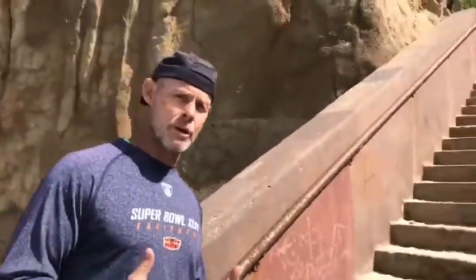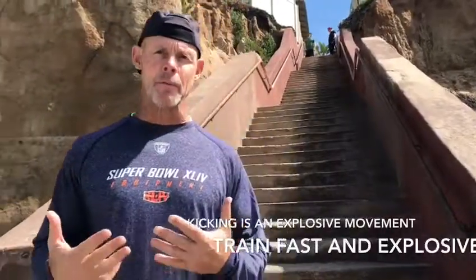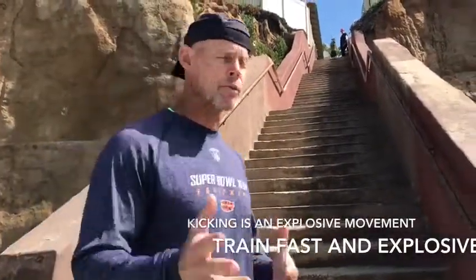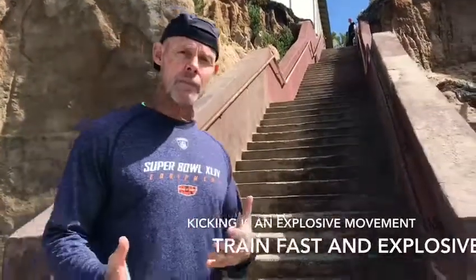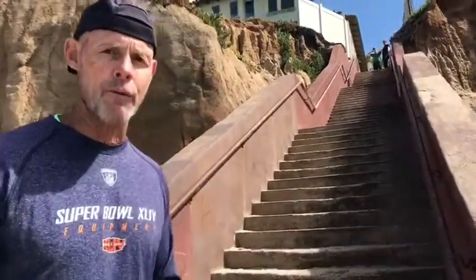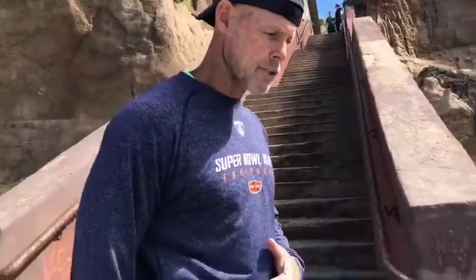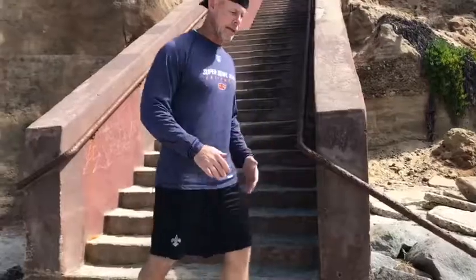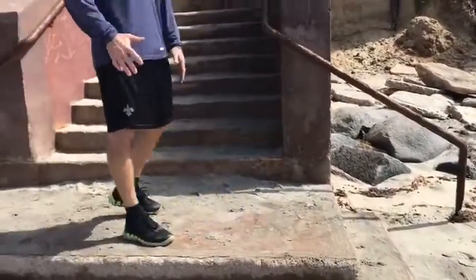Most of our runs as kickers and punters, we want to work on the explosive nature of our legs. Quick twitch, fast fiber type of runs and exercises. That's what we're going to get here. This staircase, we mix it up — every step, every other step, every third step, longer stride, more powerful. We're getting a lot of quick explosion and fast twitch fibers, especially in the hip flexor, and then of course in our calf and quad glute running up the stairs.